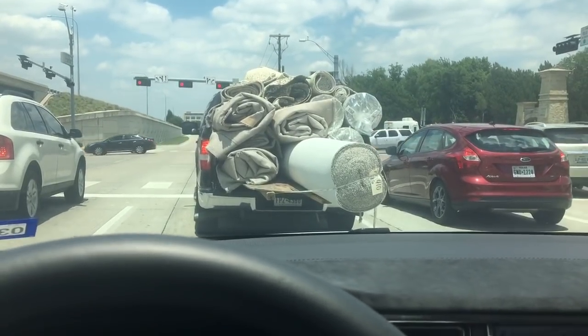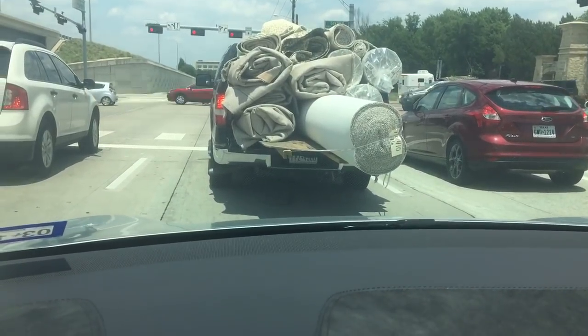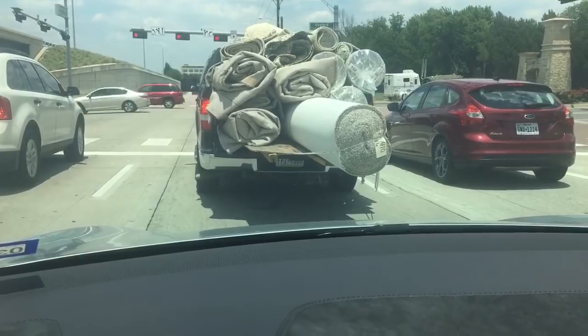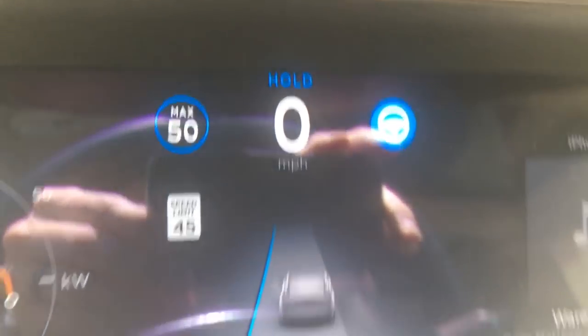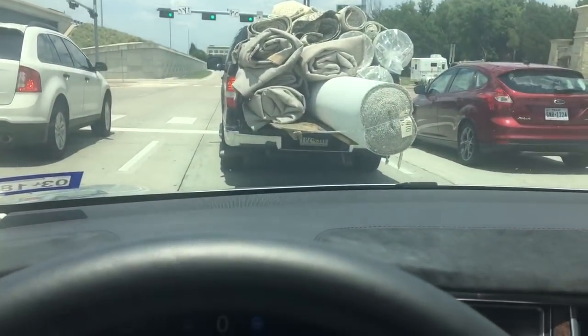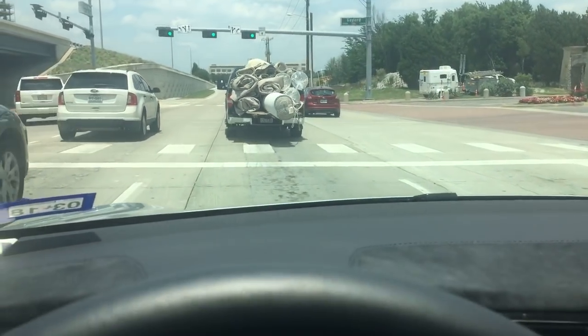I want to explain what's going on. This truck obviously has rolls of carpet in the back of it. The Tesla has stopped about the same distance that it always stops from a vehicle stopped in front, but the car — can you even see that? The car has chosen to automatically go into the hold mode, like when you press the brake extra hard and it'll stop.